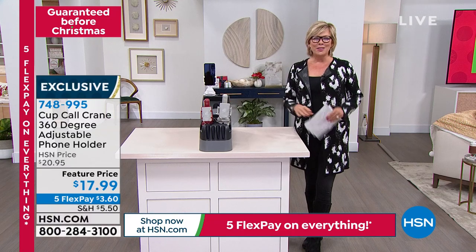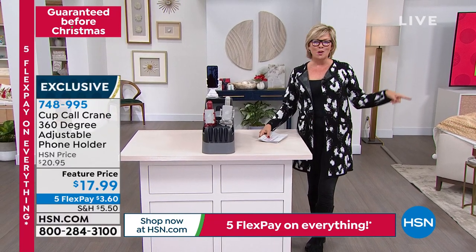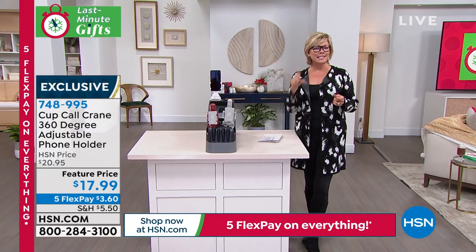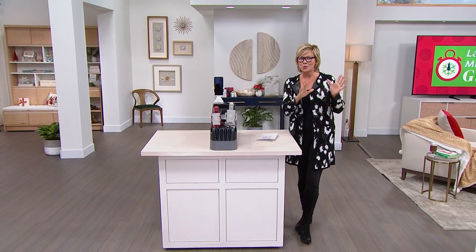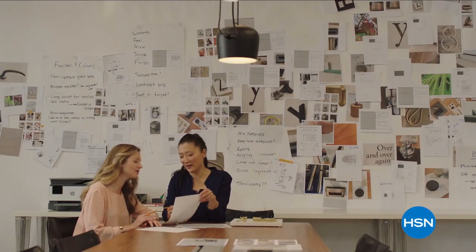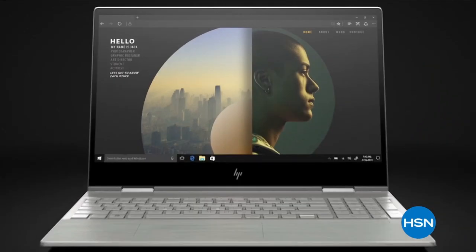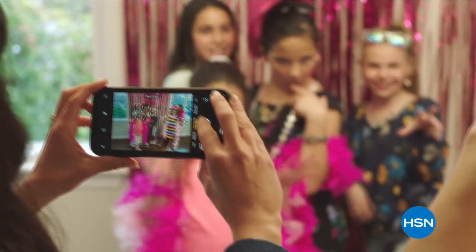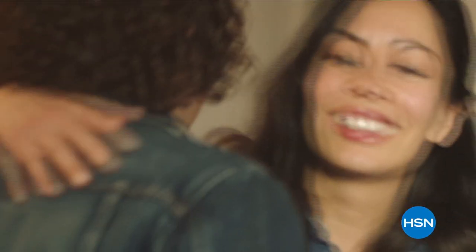If you're looking for some fun with your new phone or the phone you have right now, we've got the coolest selfie sticks coming up next. It's a two-pack for $39.99 — they also serve as tripods, so much fun.